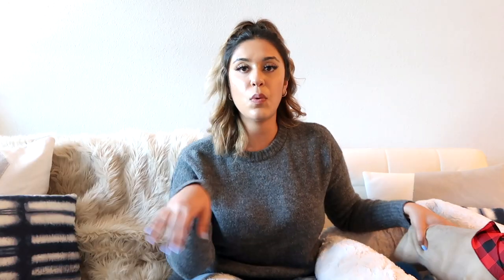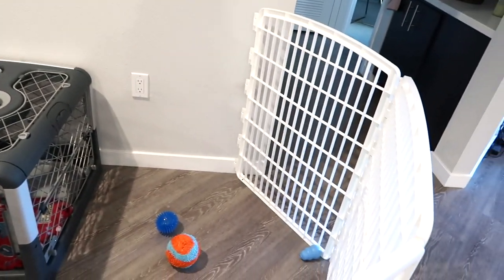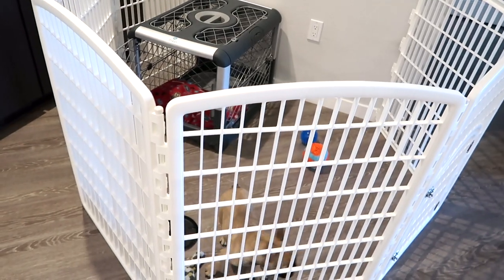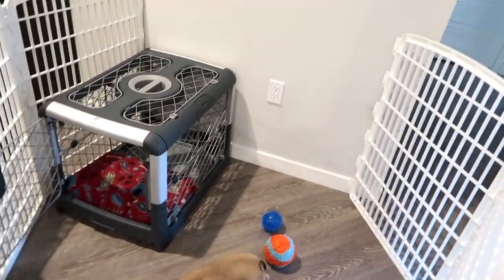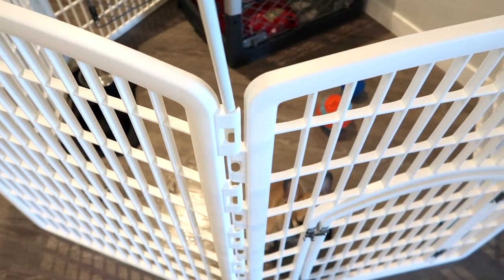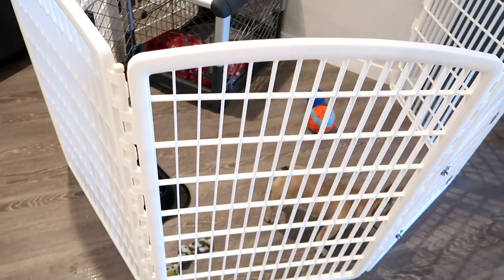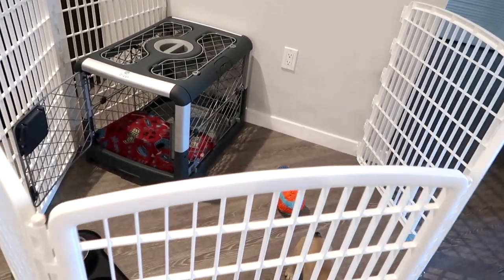I'll walk you over to the other part of the house and show you the crate and the playpen. This is the playpen we got Blue — I'll link it below. It's very configurable. Initially we had it in a different shape, but he was really taking advantage of it and peeing inside with more space. So we actually shrunk it down. You can easily pull apart the gates and reconfigure the shape or size as needed. Blue has been doing a little better more recently, so we gave him more space.